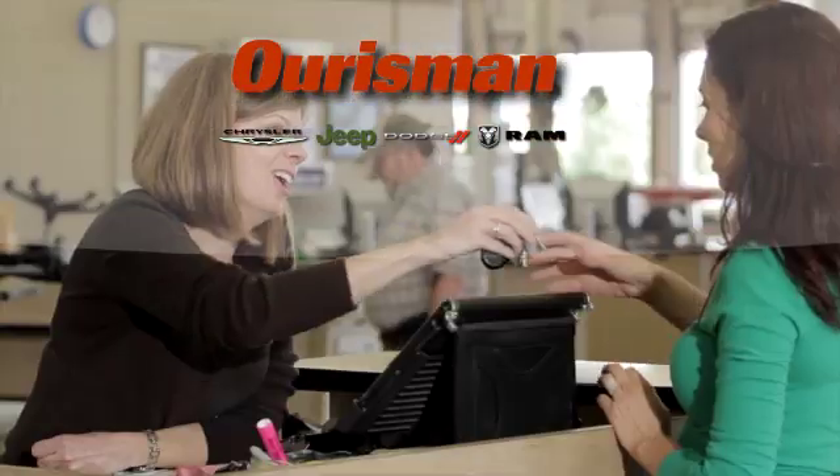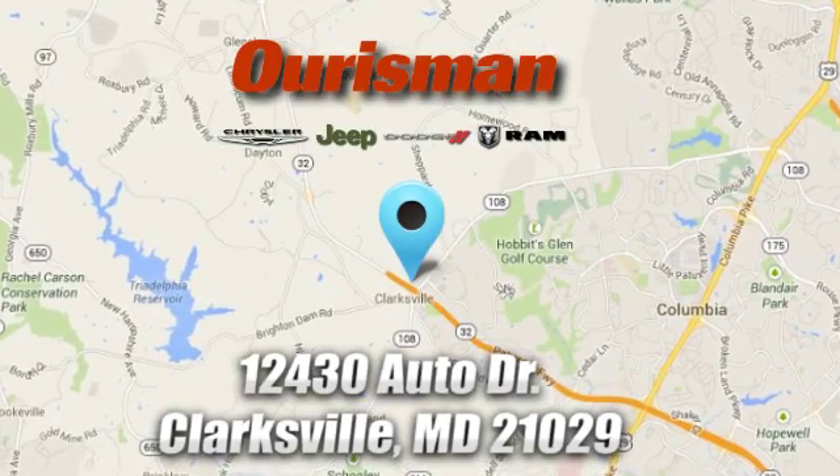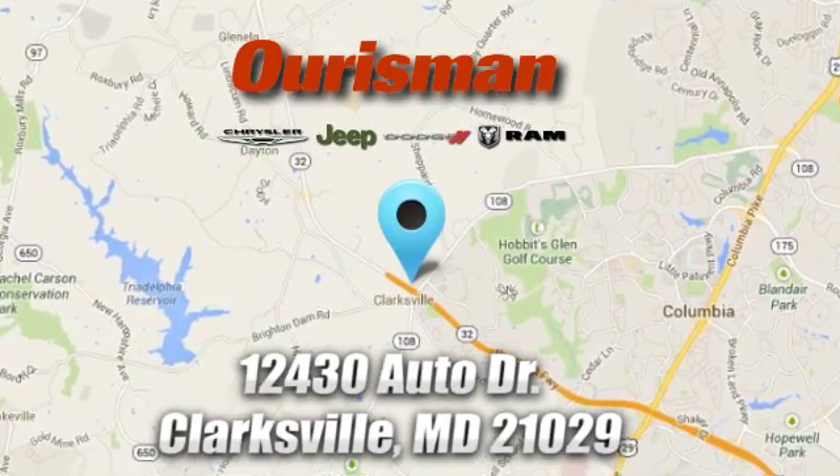Oarsman Chrysler Dodge Jeep Ram. You've come to the right place. We're conveniently located at 12430 Auto Drive in Clarksville, Maryland.